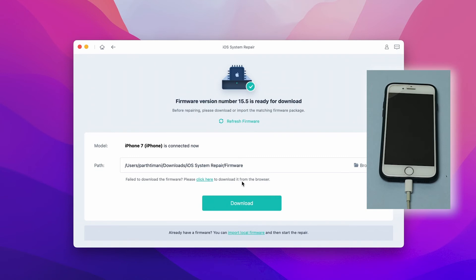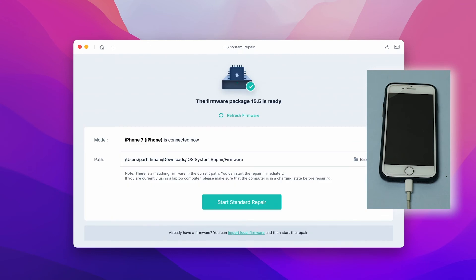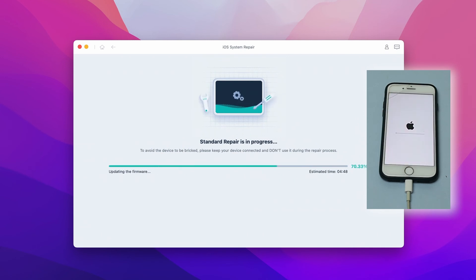Step three: the software will automatically detect the iOS version and provide you the package file — click the Download button to get the file. Step four: when the firmware is ready, click the Start Standard Repair button on the screen to begin the repair process. This may take some time.